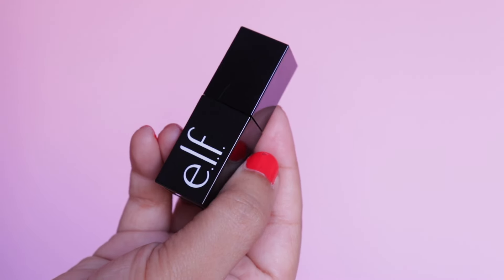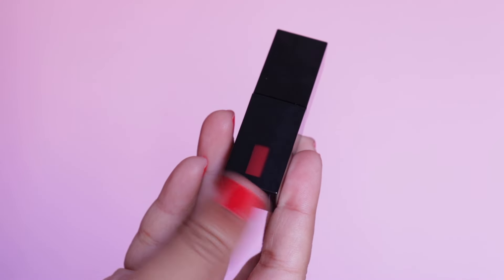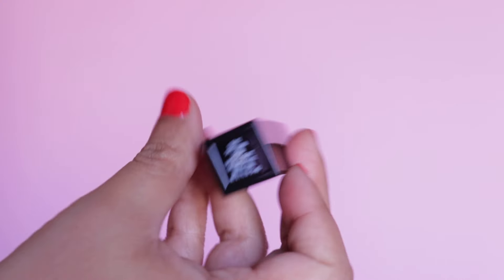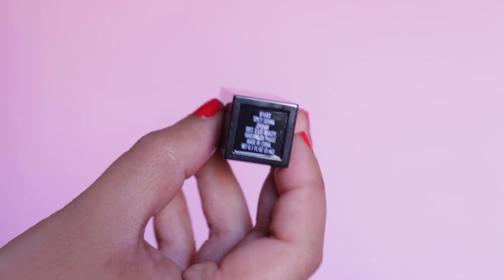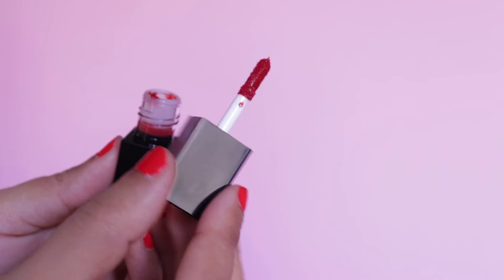It comes in travel-friendly packaging and this product is vegan and cruelty-free. These are priced at 690 rupees for 3ml of product and they offer a total of seven shades. This is how the packaging looks — at the back you can actually see the shade inside, at the bottom you have the shade name and number, and this is how the applicator looks.